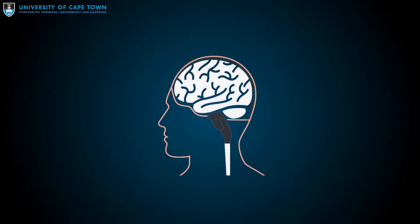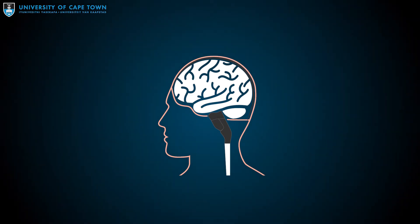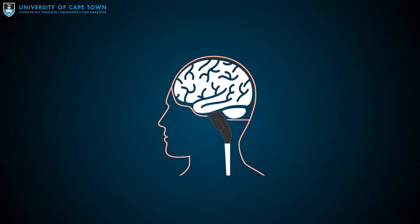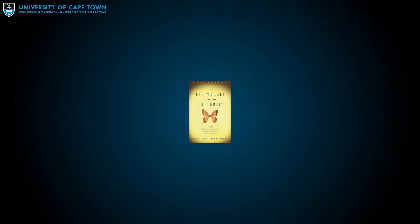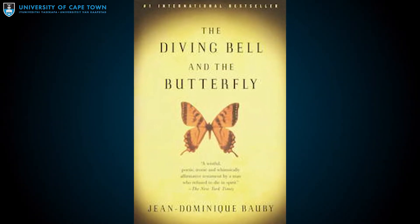Locked-in syndrome is the opposite. A part of the brain stem is damaged resulting in complete loss of motor and sensory activity below the level of the brain stem. Patients are quadriplegic and unable to speak. But the cerebral cortex is intact, so these patients are conscious and can interact with their environment. The book The Diving Bell and the Butterfly was written by Jean-Dominique Bauby by blinking his left eyelid.